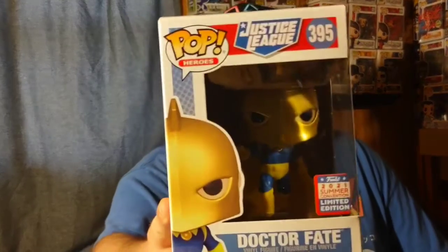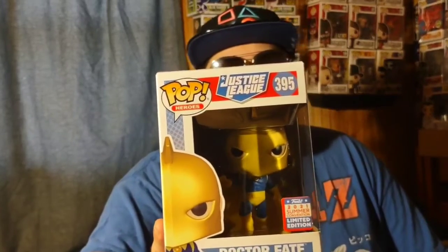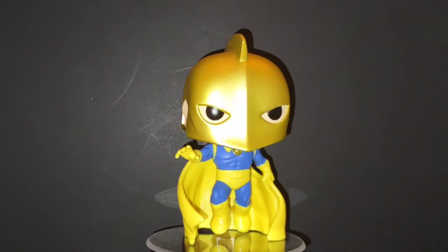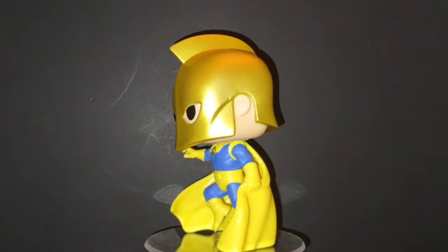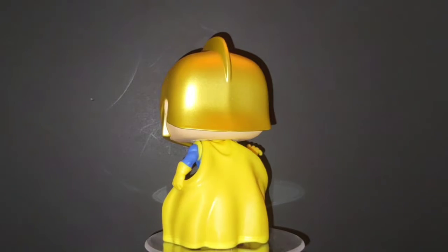Moving on to number nine — this was a character I wanted Funko to make from DC. What we got is Dr. Fate. Such a great character in DC Comics and the DC universe, and this is one I wanted them to make for a long time. They finally made it as a San Diego Comic-Con exclusive, so this is definitely one I wanted to add to the collection at number nine.